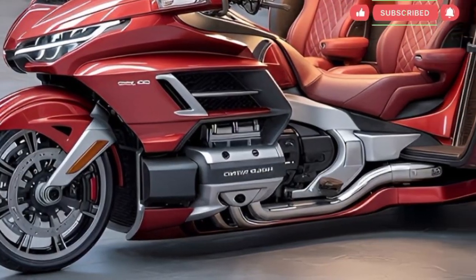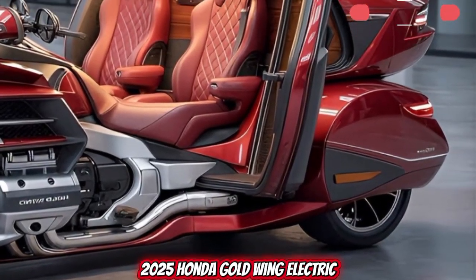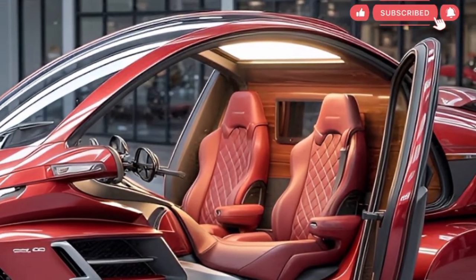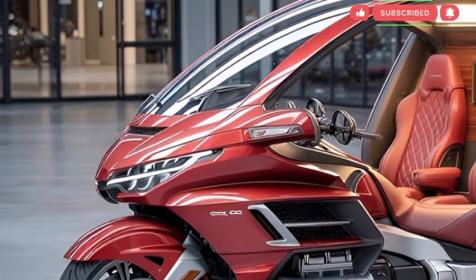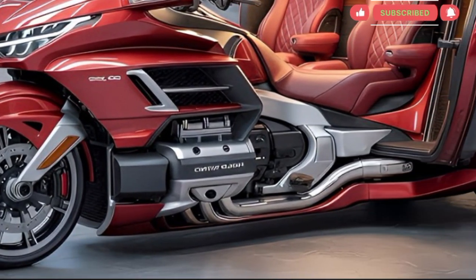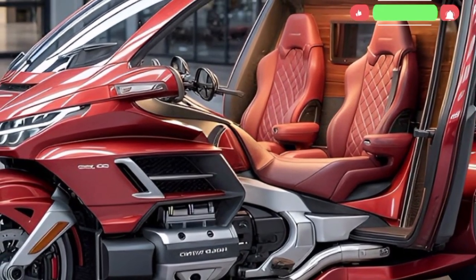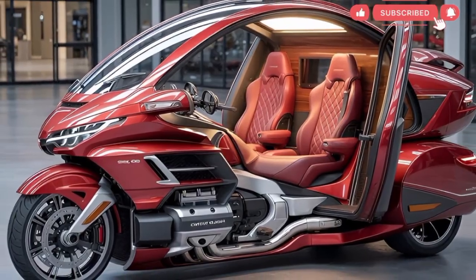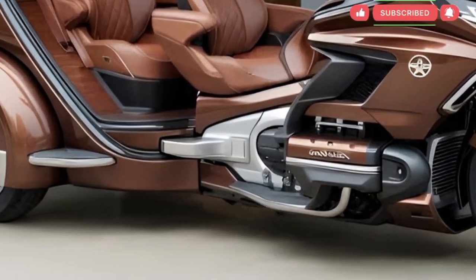Subscribe now to the Auto Nova channel as we explore the 2025 Honda Gold Wing Electric, the next generation touring motorcycle engineered to redefine long distance riding in the United States. This overview presents a smooth blend of performance insights, design impressions, feature explanations, and riding expectations, crafted for viewers who enjoy deep automotive exploration.